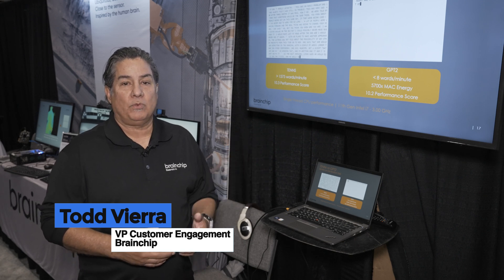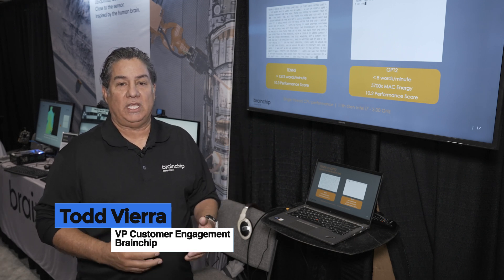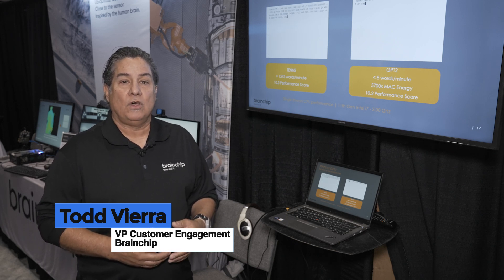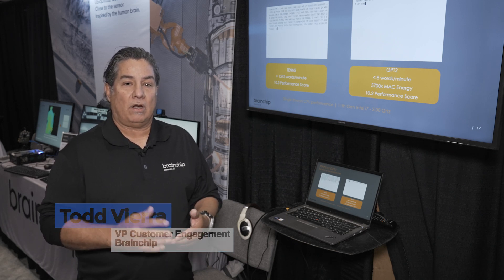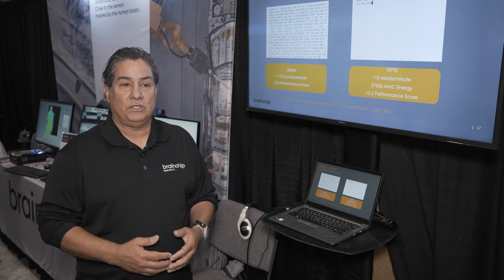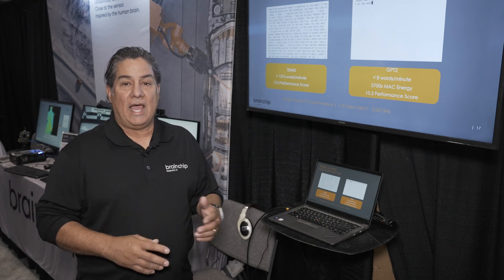Today we're not only showing the hardware that BrainChip is providing with our Akida IP platform, but this is one of the state-of-the-art models we're working with — not only to run in our hardware, but a very efficient edge-based algorithm that allows you to do LLMs at the edge.